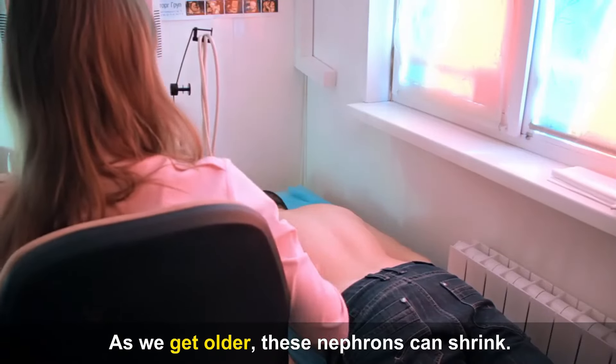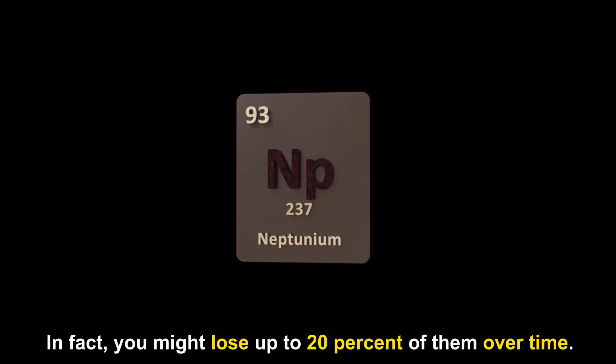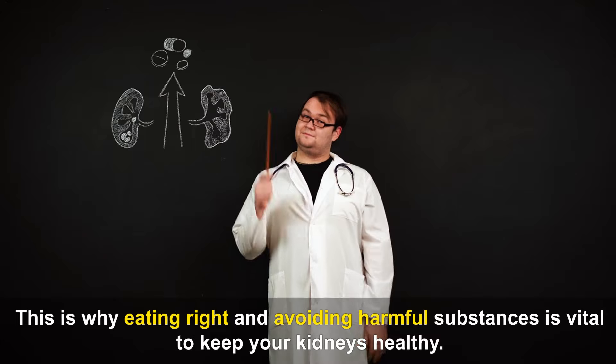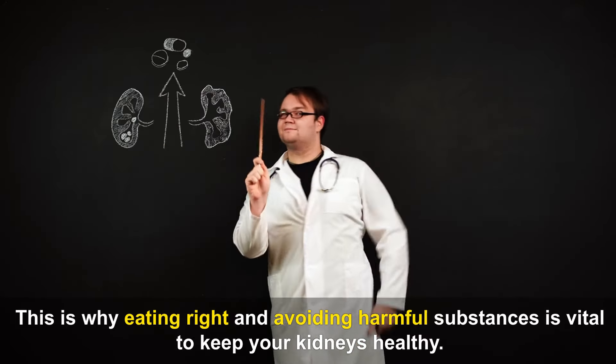As we get older, these nephrons can shrink. In fact, you might lose up to 20% of them over time. This is why eating right and avoiding harmful substances is vital to keep your kidneys healthy.